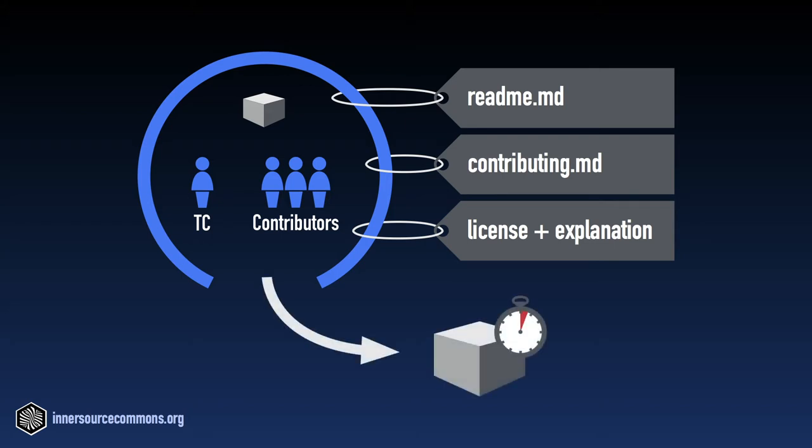In addition to these documentary tasks, and similar to open source software development, it should be super easy and straightforward to run and to test the software locally by potential contributors, so that they can start implementing and validating their contribution with as little effort as possible.